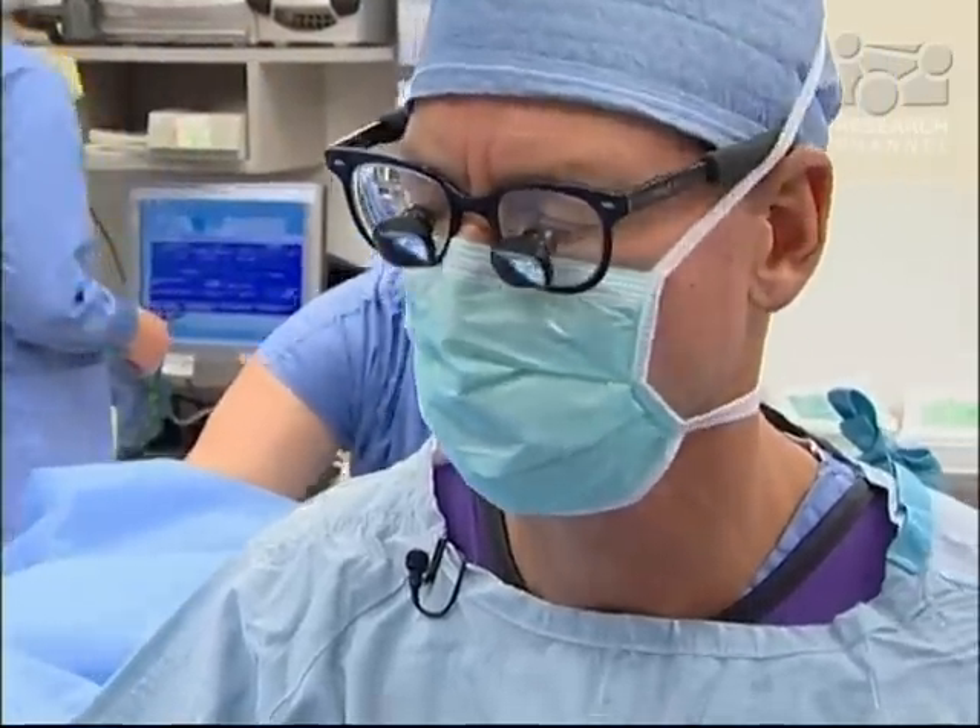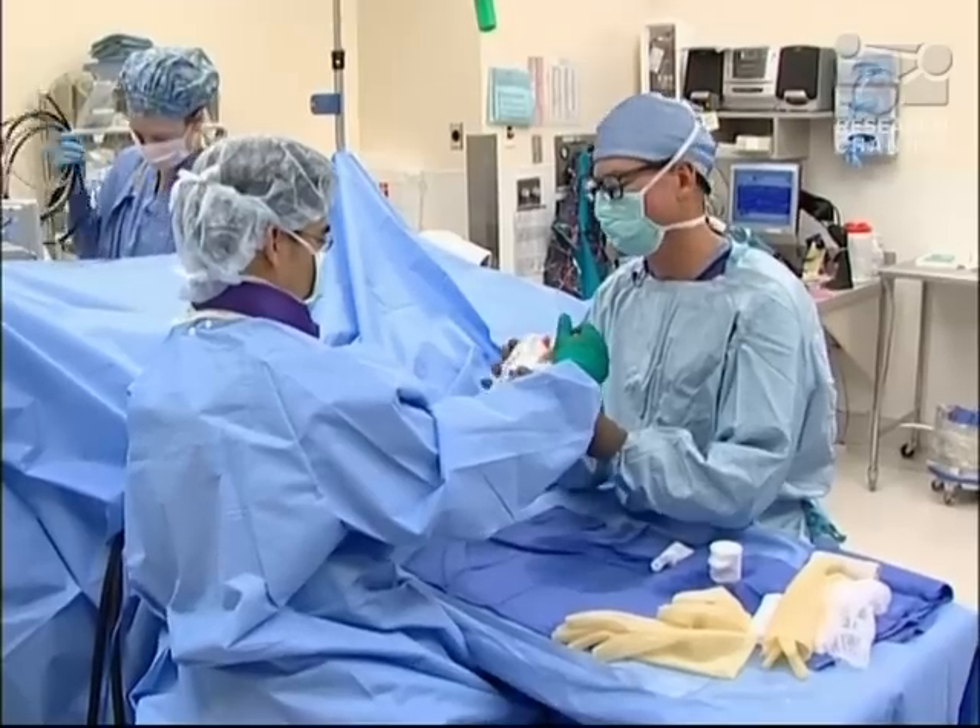Our research has also improved the treatment of fractures, tendon injuries, and nerve paralysis. And now I have a thumb. I can use both hands. Isn't that fantastic? It's really fantastic.